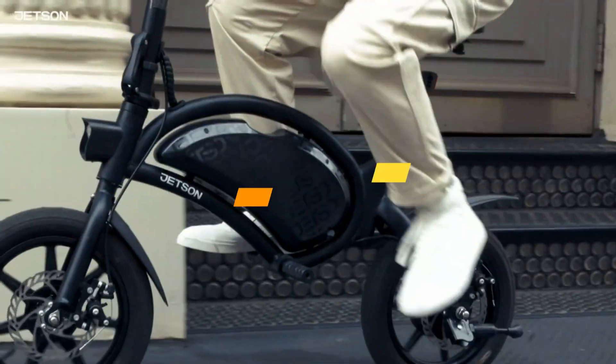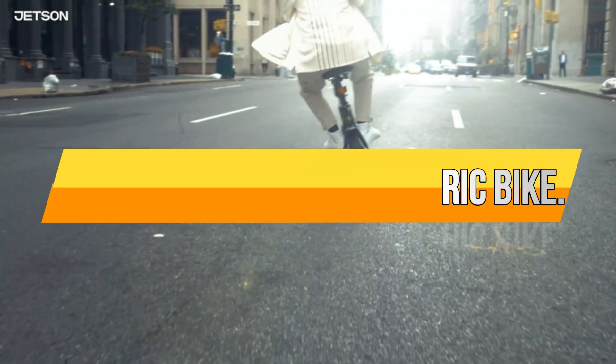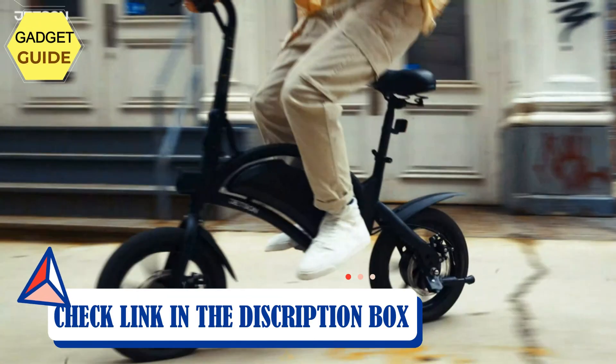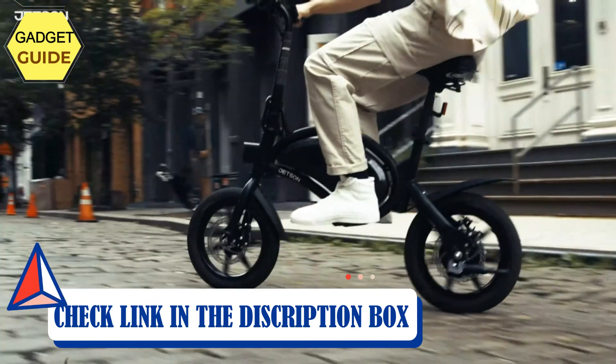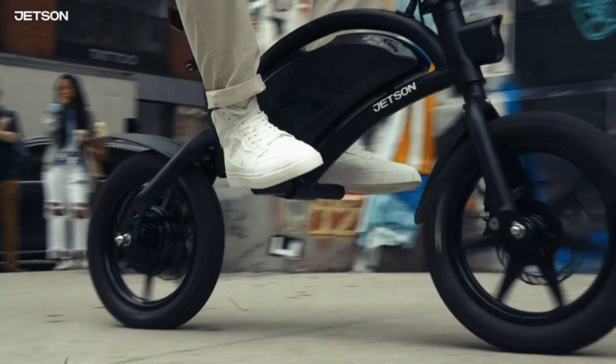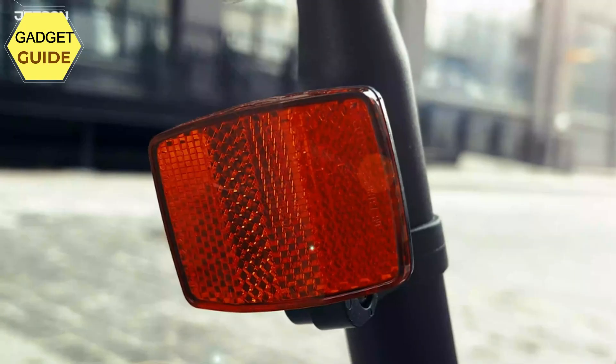Number 5: Jetson Bolt Folding Electric Bike. Take charge with a rechargeable lithium-ion battery and a max range of 15 miles — explore your neighborhood or enjoy your commute all on a single battery charge. The aluminum alloy frame is lightweight and sturdy, supporting up to 250 pounds and made for everyday use.